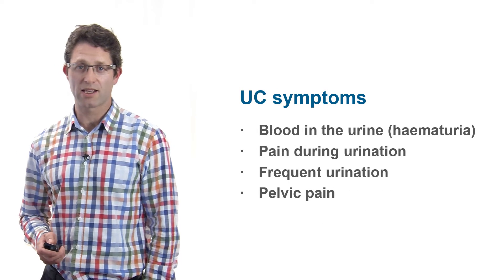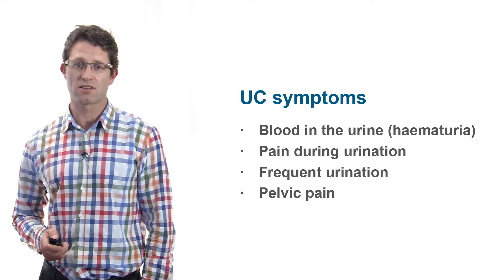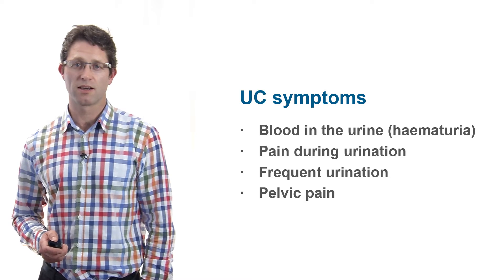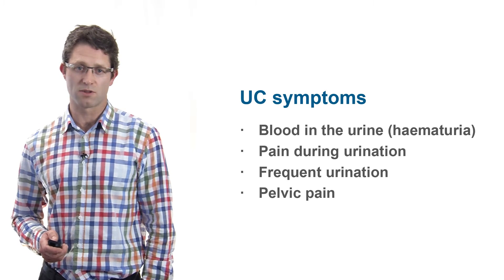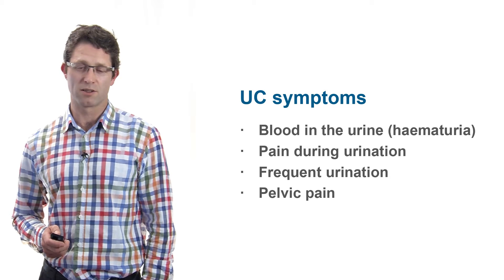Symptoms may include pain during urination, frequent urination, and in some cases pelvic pain, but by far the most prevalent symptom, affecting 90% of cases, will be blood in the patient's urine.